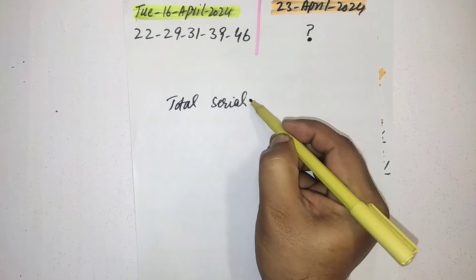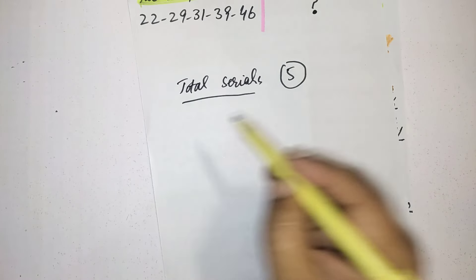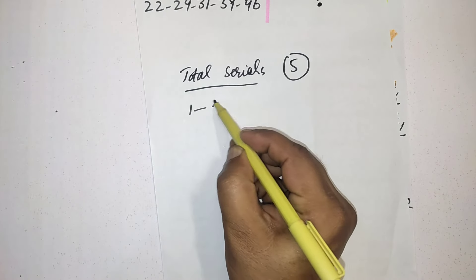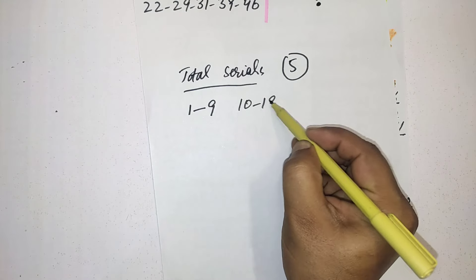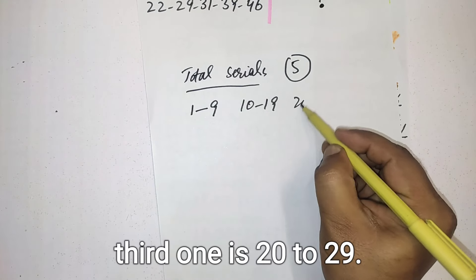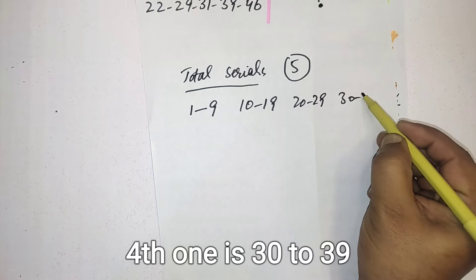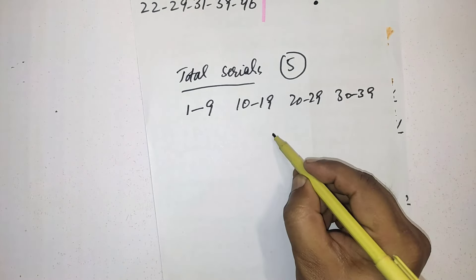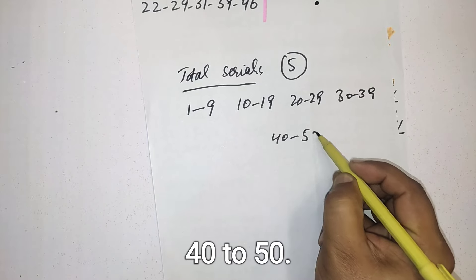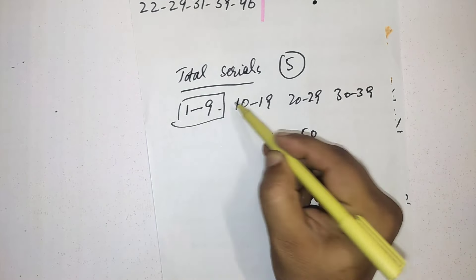In this lottery the total serials are five. First one is 1 to 9, second one is 10 to 19, third one is 20 to 29, fourth one is 30 to 39, and last one is 40 to 50. These are the total five serials.